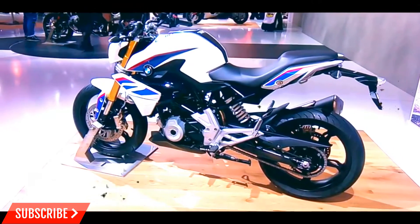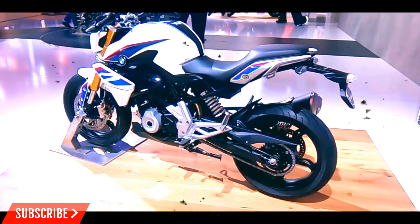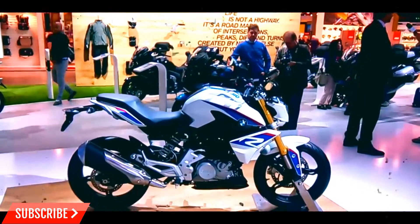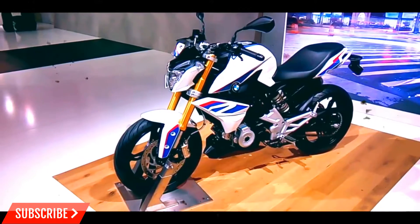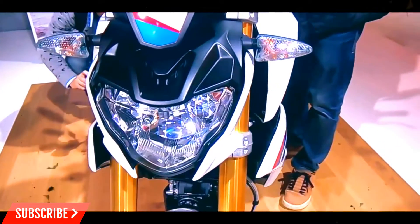BMW G310R — more details. After a long wait and endless rumors, BMW finally pulled the wrapping off their first small-displacement motorcycle, the G310R, before its debut at EICMA 2015. This new proposal was built and engineered by BMW, but it will be made available in Bangalore with the convenience of TVS Motor.